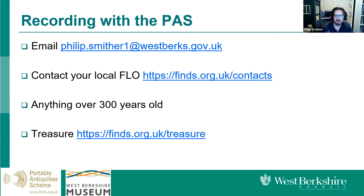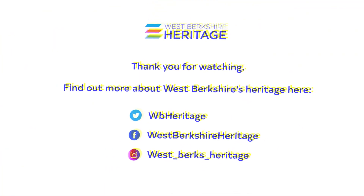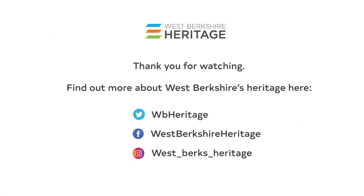That's about all from me. Thanks for joining us and thanks for listening.